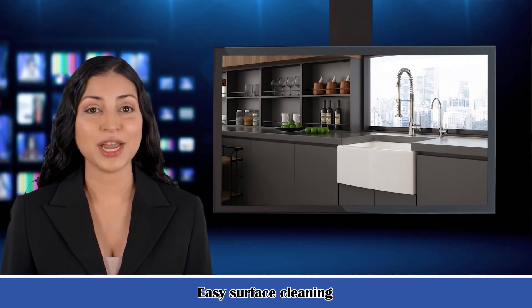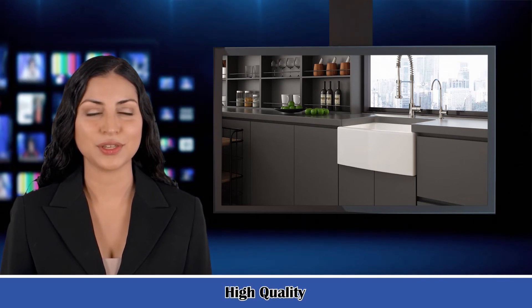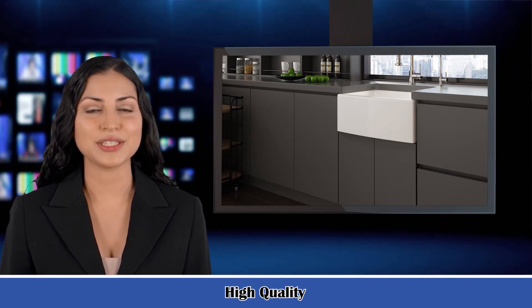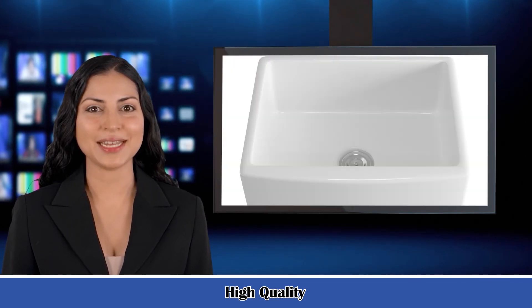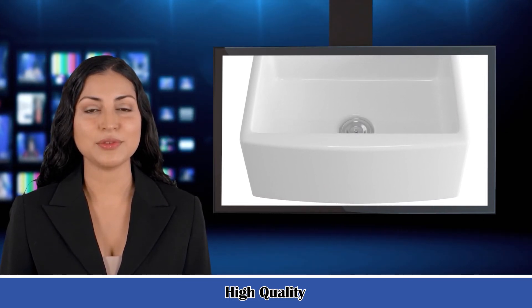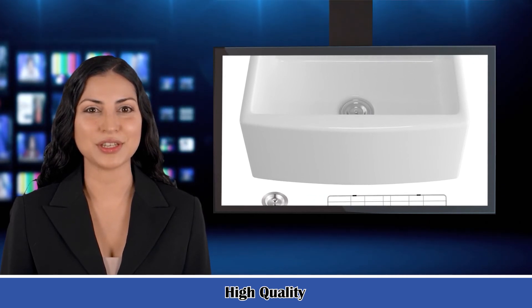Four: installed beneath the countertop, creating a seamless appearance between the sink and countertop. Food and liquid won't stick on the surface of the Farmhouse Sink, preventing the spread of bacteria and keeping the kitchen tidy. Five: beautiful and practical, high-capacity and space-saving, the Farmhouse Apron Kitchen Vessel Sink provides a fabulous washing experience for daily life and brings a touch of country-chic style to your kitchen. Its classic beauty makes the sink a stunning focal point of your kitchen.